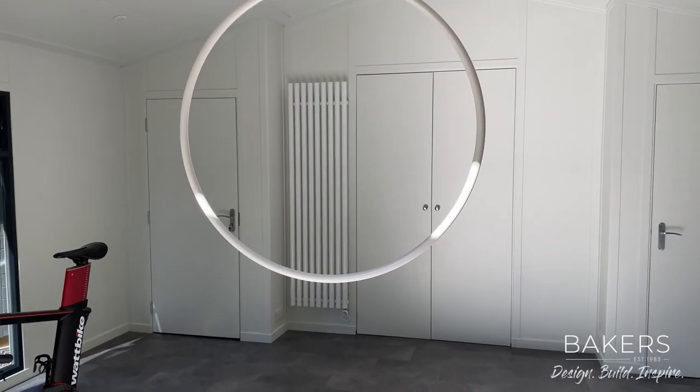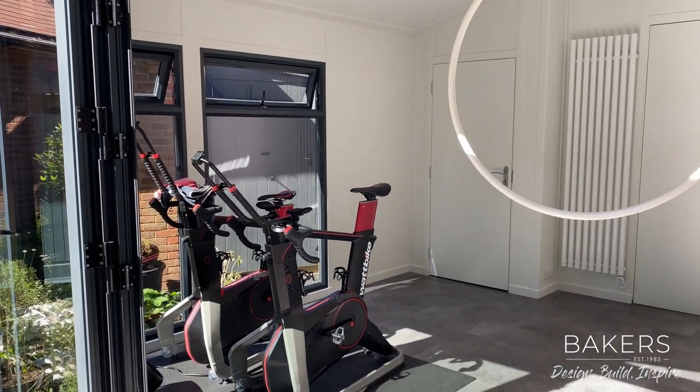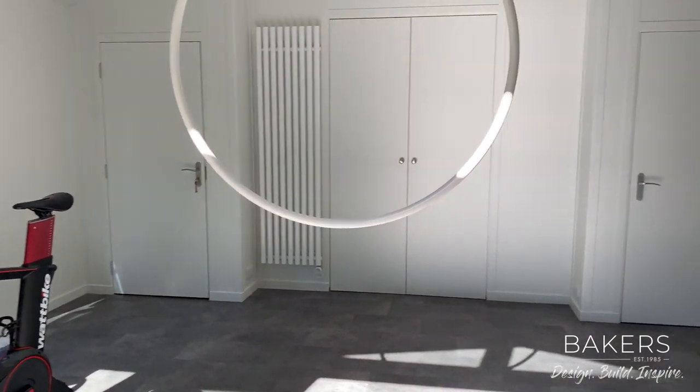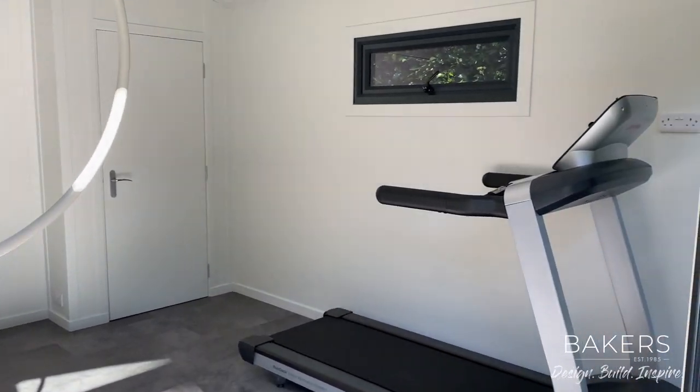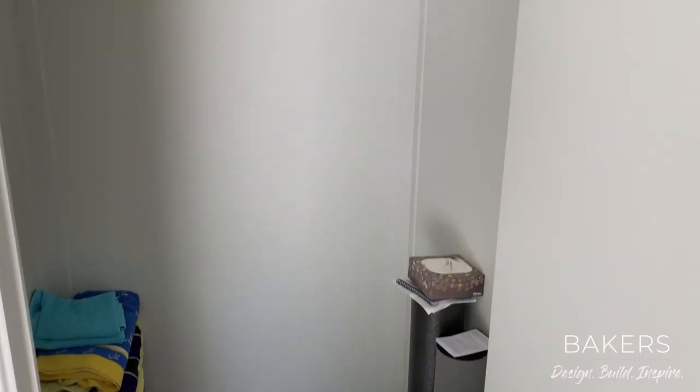These clients are real big athletes — they do long-distance riding — and for their training they've got two watt bikes set up. There's a bit more equipment that's going to come into this building, but for now: running machine, watt bikes, and a number of cupboards you can see behind us.